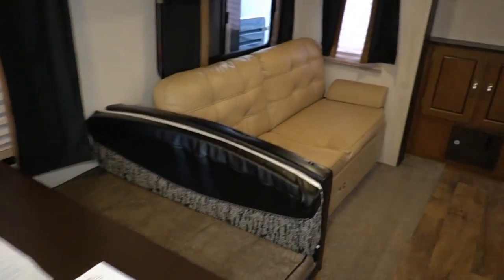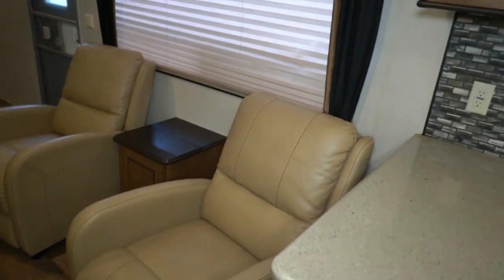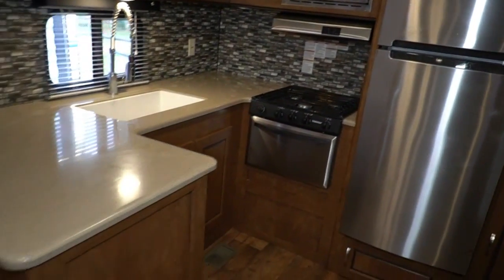So all the advantages of a propane refrigerator with double the cool time, half the replacement cost, and double the space. The average travel trailer shopper, on average, is going to be staying in campgrounds or places with full electrical hookups.